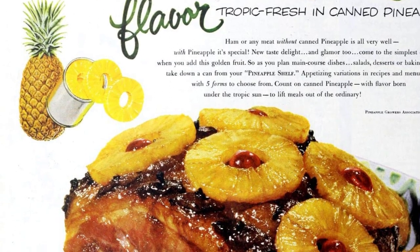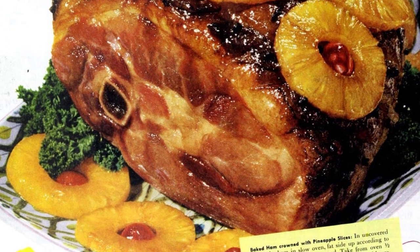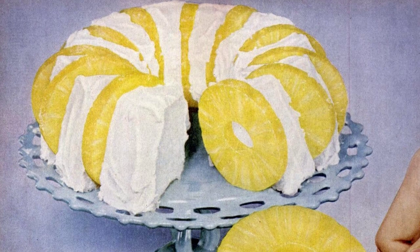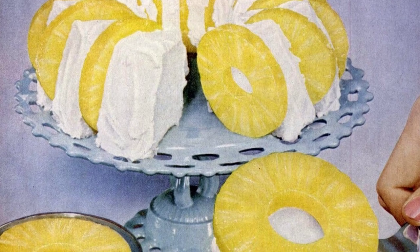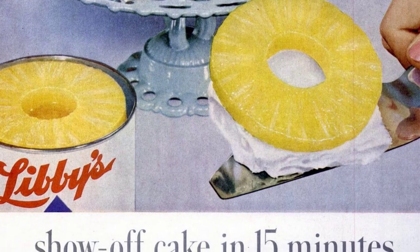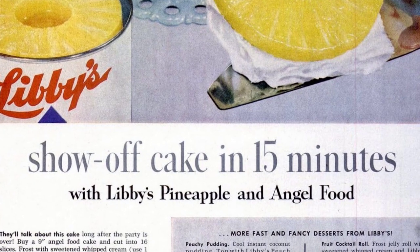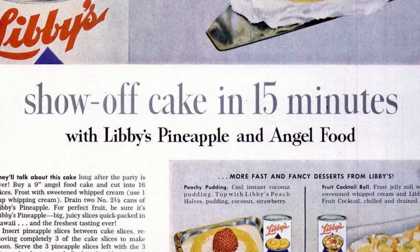Enhance your dishes with the golden fruit of pineapple. Add a can of pineapple to your recipes for appetizing variations. Try baking ham with pineapple for a delicious and unique flavor. Get a 9-inch angel food cake and cut it into 16 slices. Frost with sweetened whipped cream using 1 cup whipping cream. Drain 7 ounces of Libby's pineapple. Insert pineapple slices between cake slices, removing three of the cake slices to make room. Serve the three pineapple slices left with the three slices of cake removed. Perfect for dessert and coffee parties. Better save this page.